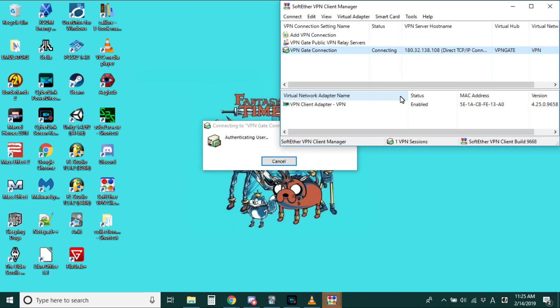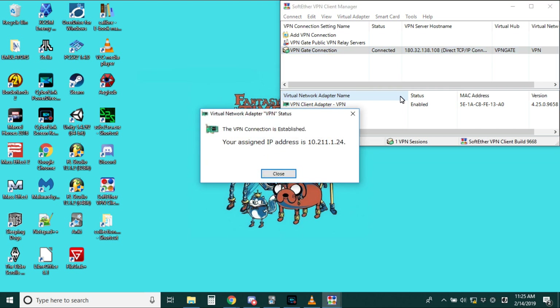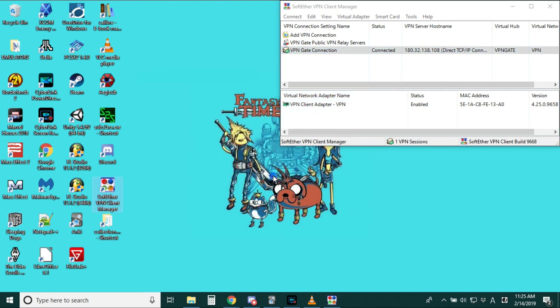It might not be the very first one on the list — sometimes Korea is first. Then it's going to give you an IP address and you close that. Now you are in Japan, or at least your computer thinks it is. Now you can use Netflix in Japan and you'll get everything that's offered to them, with Japanese subtitles and video services.